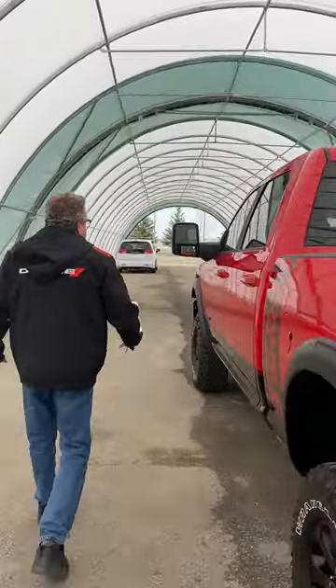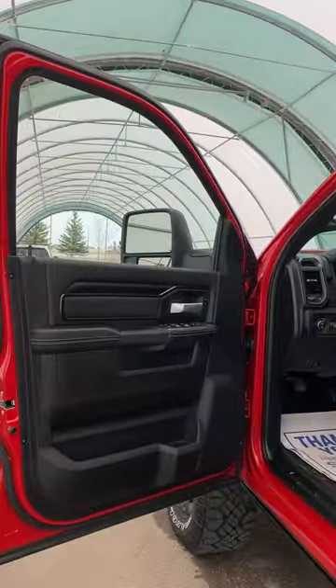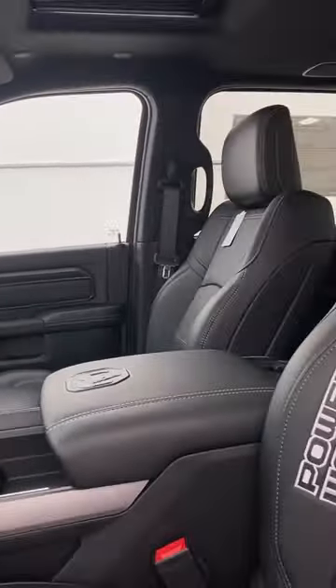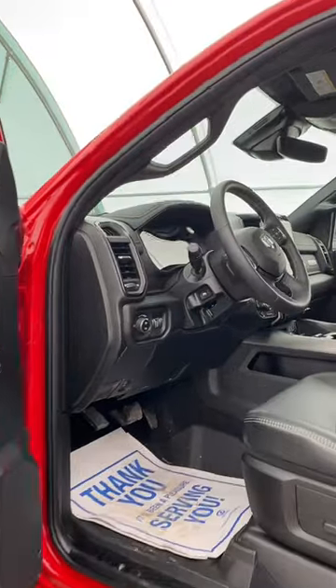Regular fuel is all it takes. Like I said, you have 360 cameras. You got the blind spot detection. You got the trailer brake. And on this one too, being the Power Wagon, you can release the front sway bar so you can do the off-roading.